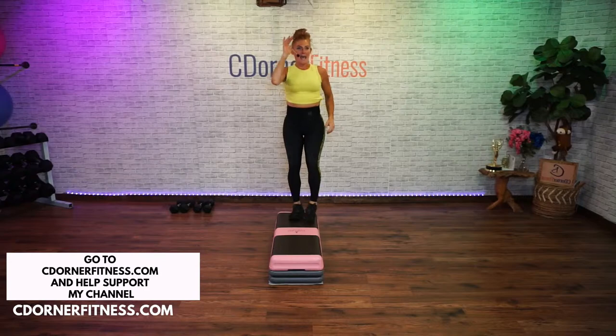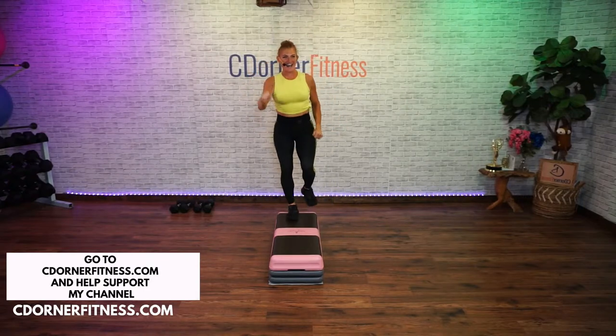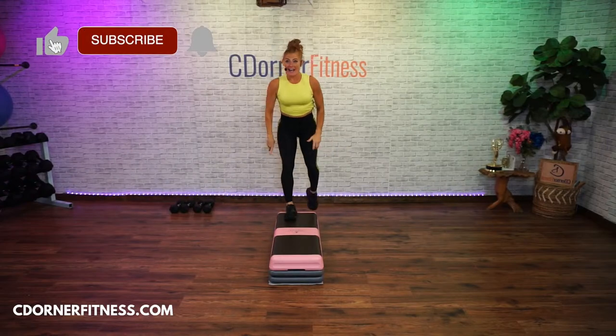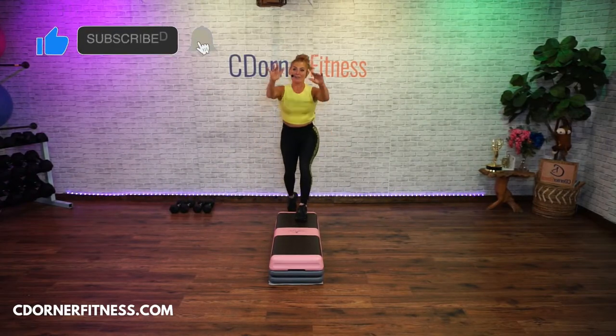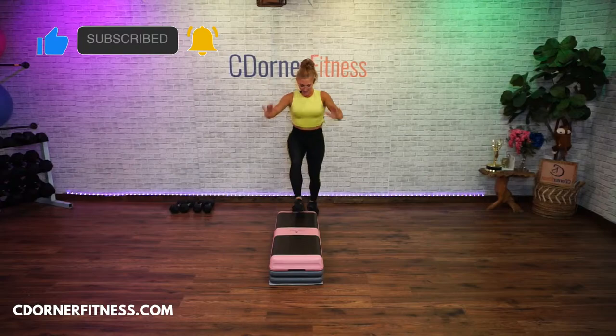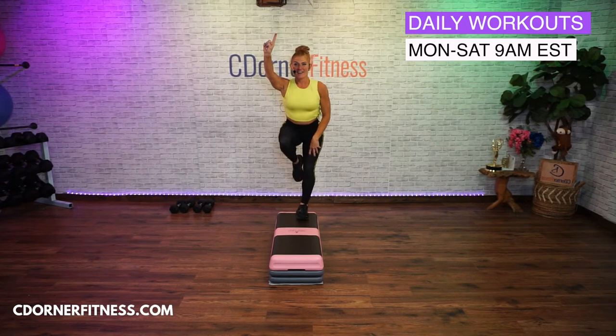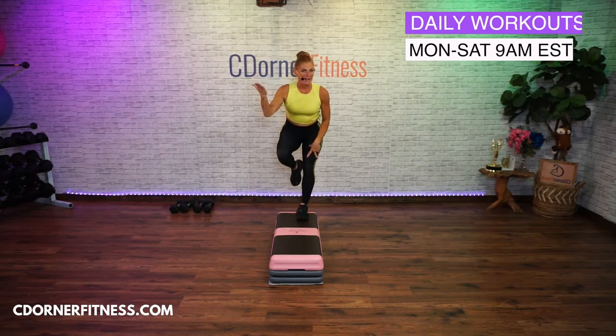Two more T-steps. Knees on the end, knees on the end. Get used to your bench in this position. Triple knee one time. Left foot basic.